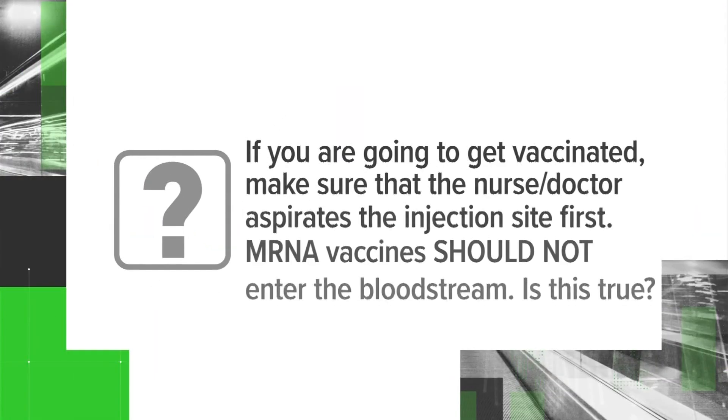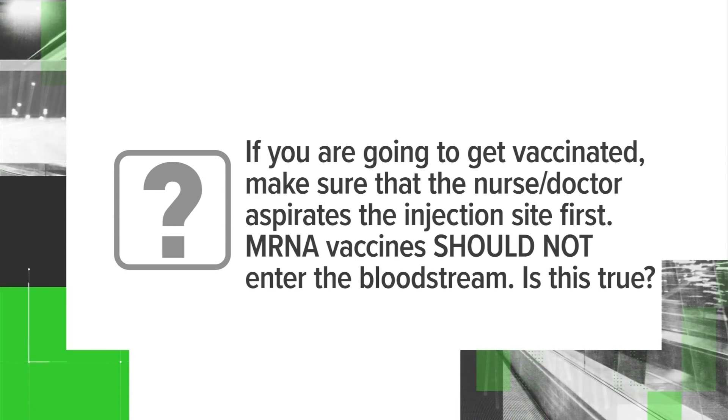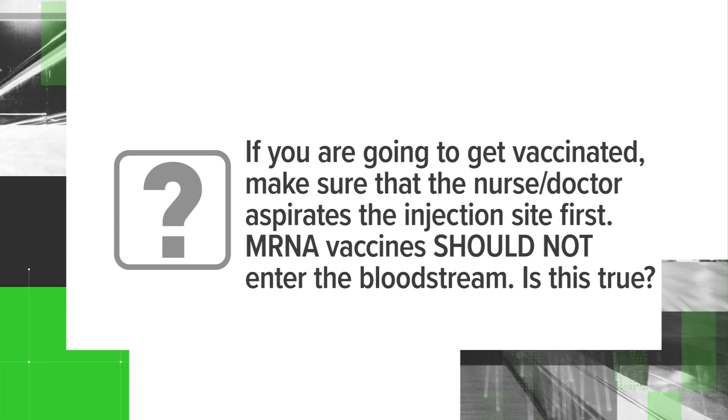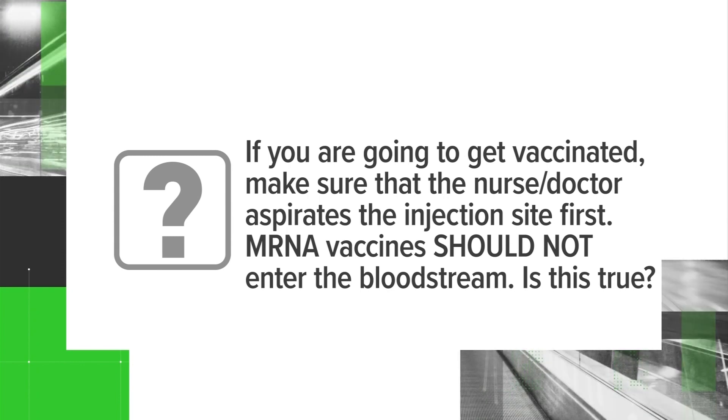Our viewer Tony writes in asking about something that's been spreading online about how the COVID-19 vaccine is administered. It says if you're going to get vaccinated, make sure that the nurse or doctor aspirates the injection site first. If the vaccine is injected intravenously, you are at a substantial risk of heart failures like myocarditis or pericarditis, and that mRNA vaccine should not enter the bloodstream. Tony asks, is this true?